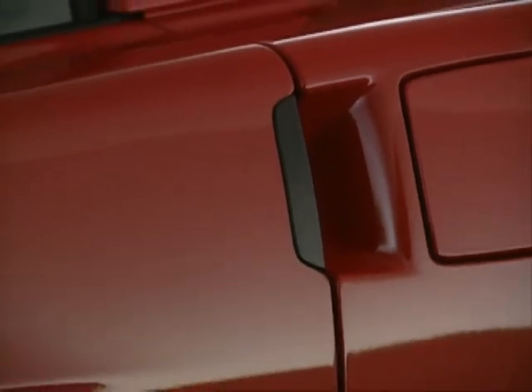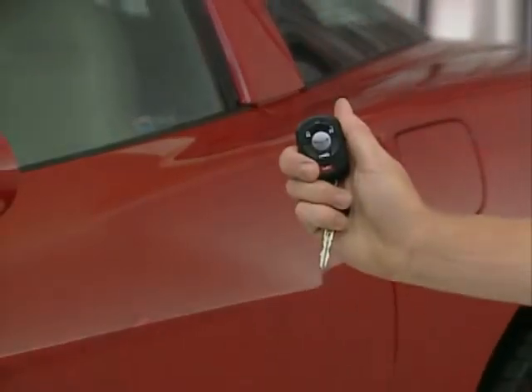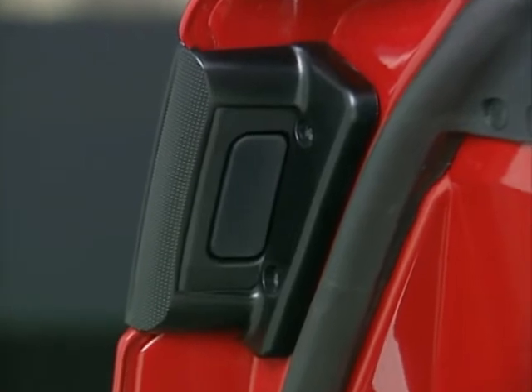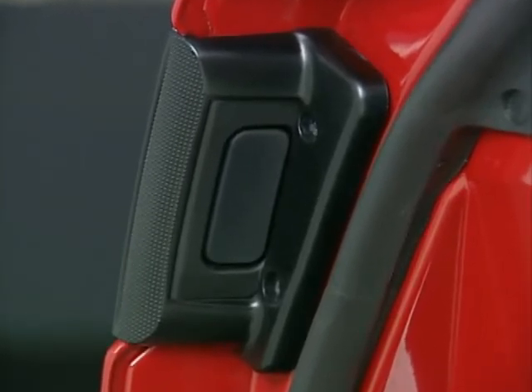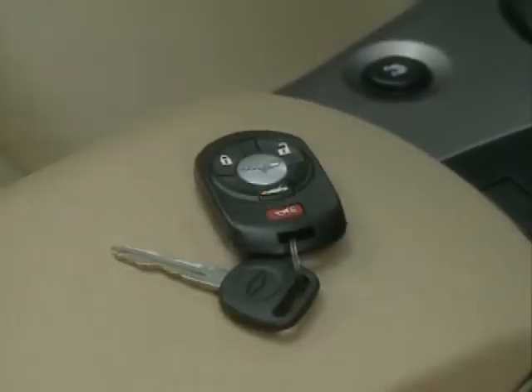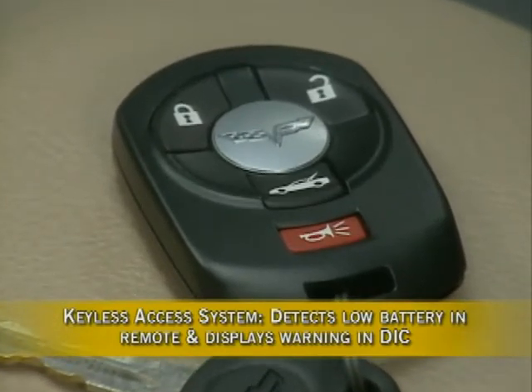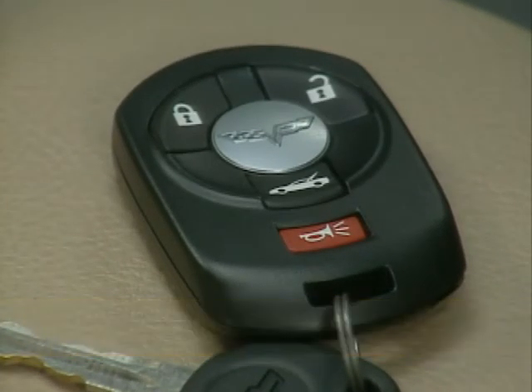Low-effort door releases make entry and exit easy. The exterior door has a touchpad, and the interior door uses a push-button on the door armrest. If the remote is within about three feet of the vehicle's door switch, the driver simply touches the pad at the rear edge of the door — the door unlocks and unlatches automatically in about a third of a second. A door panel light indicates when the doors are locked or unlocked. The system also detects when battery power in the remote is low and displays a warning message in the driver information center.